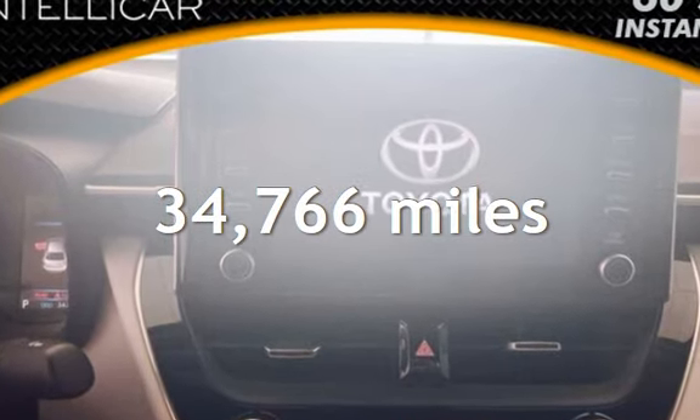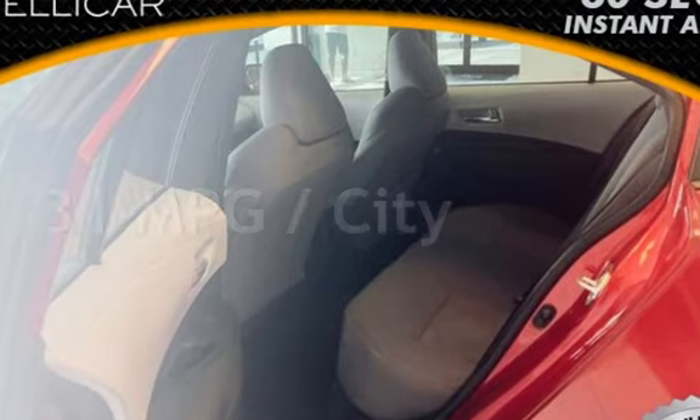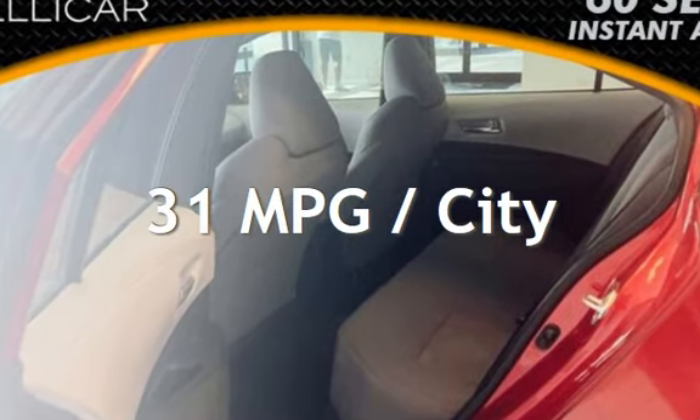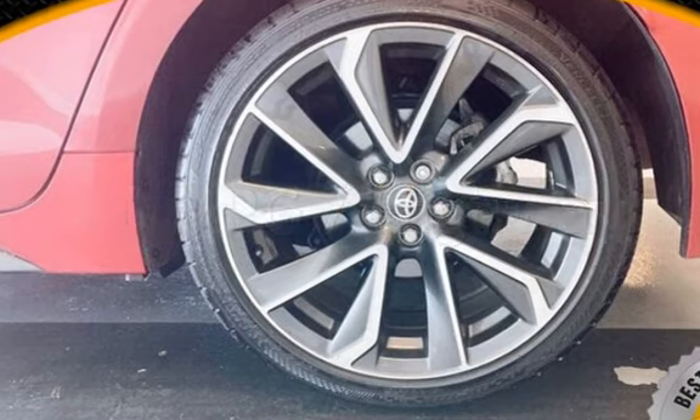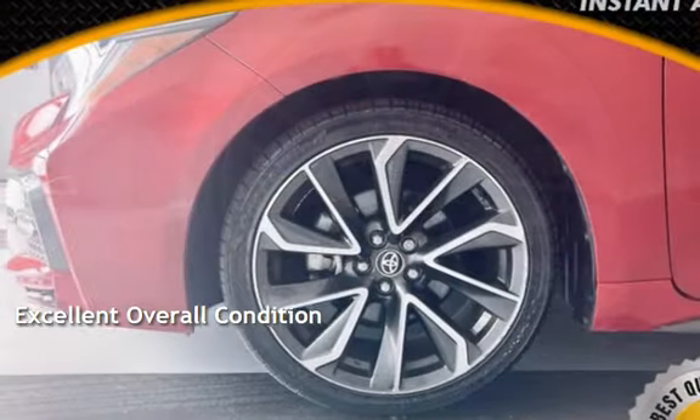This Toyota is a great value with less than 35,000 miles on the odometer. Estimated fuel economy for this vehicle is 31 miles per gallon in the city and 40 miles per gallon on the highway. This vehicle is in excellent overall condition.